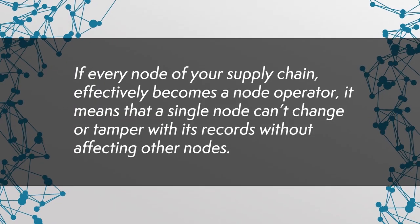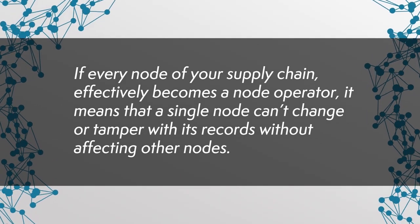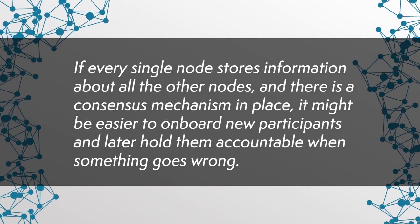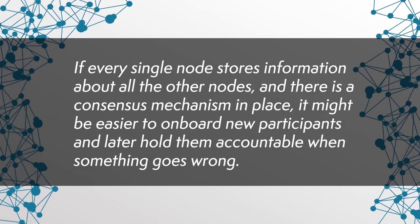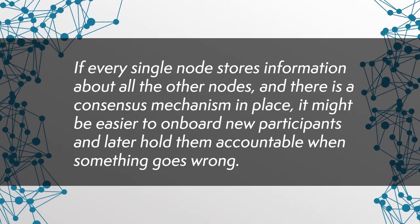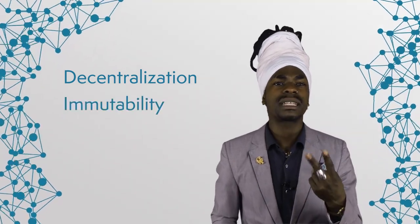When using a blockchain to manage your supply chain, the most positive impact can be seen in making the system trustless. If every node of your supply chain effectively becomes a node operator, it means that a single node can't change or tamper with its records without affecting other nodes. If every single node stores information about all the other nodes and there is a consensus mechanism in place, it might be easier to onboard new participants and later hold them accountable when something goes wrong. In short, the three fundamental benefits of DLT in supply chains are decentralization, immutability, and transparency.